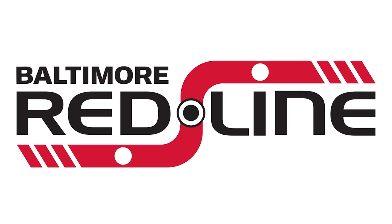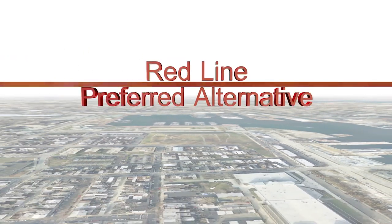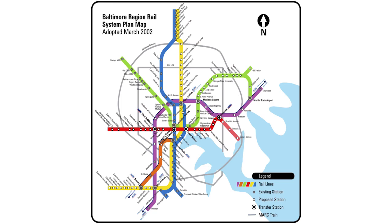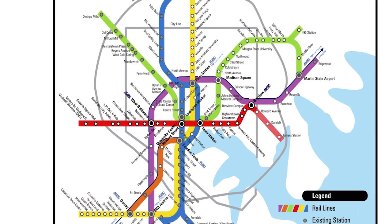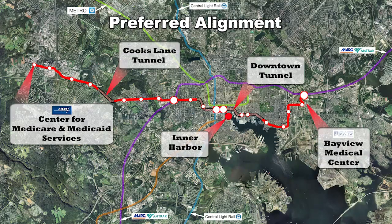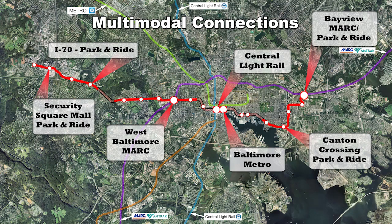Welcome to Baltimore's Tomorrow. The Red Line's preferred alternative promises convenient east-west rail travel that quickly gets you to where you want to go. This 14-mile route unites city and suburb, stretching from Woodlawn in western Baltimore County to Hopkins Bayview on the city's eastern edge. The Red Line provides easy connections to park and ride lines, MARC rail stations to Washington and Aberdeen Proving Ground, and to the city's light rail and metro lines.